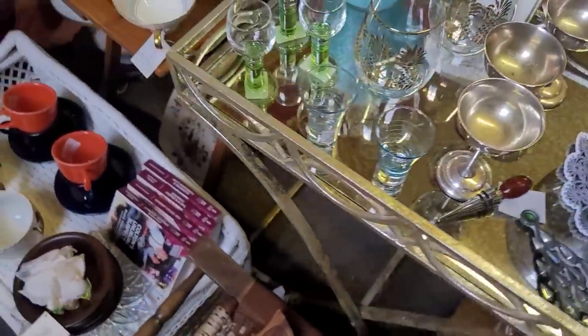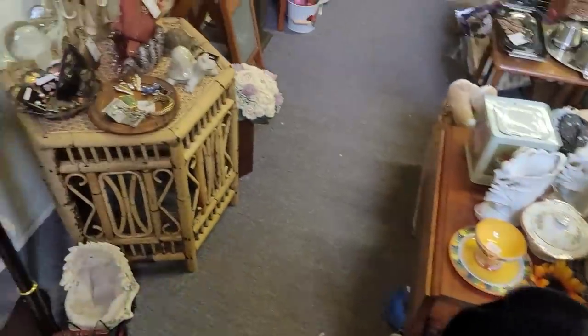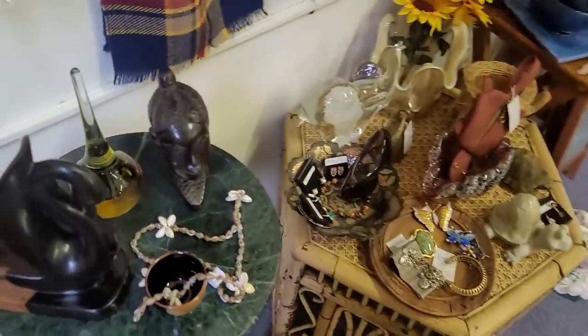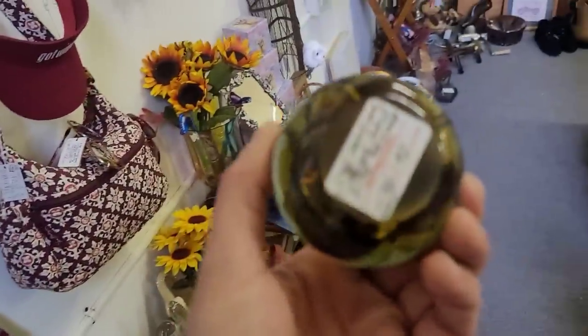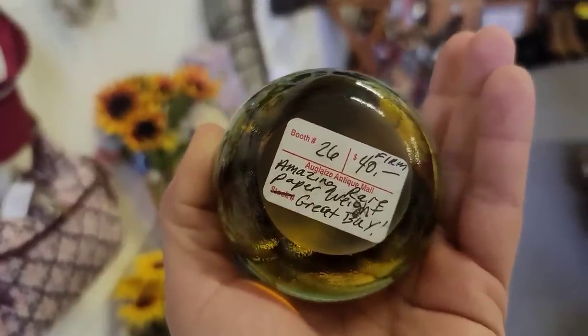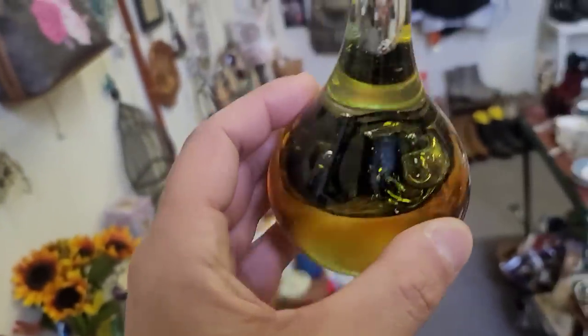Now in this booth the vendor had quite a few things, and there was one particular piece that I spotted — this very interesting teardrop paperweight. Unfortunately it was priced at $40 for this amazing, very hard-to-get paperweight. That's it — we're going to wrap it up.